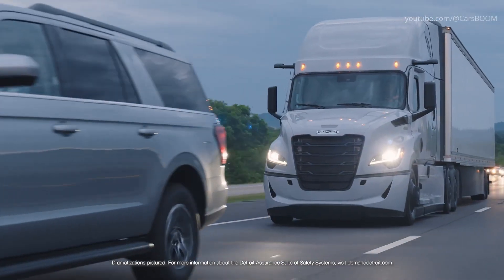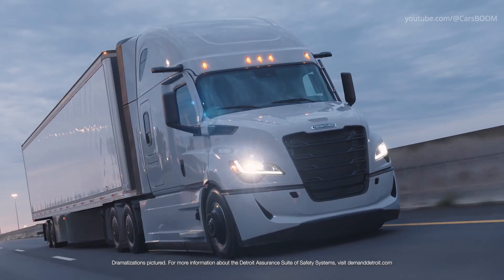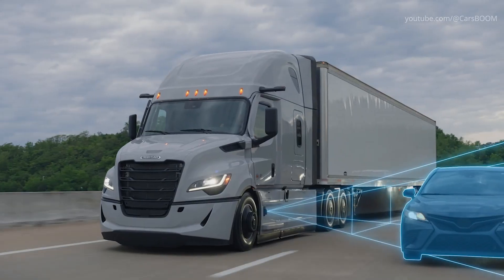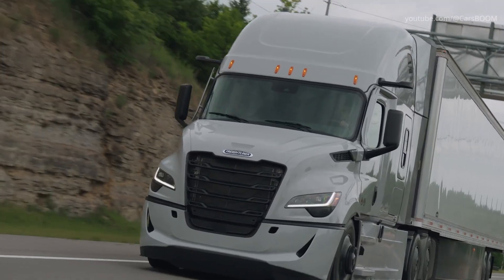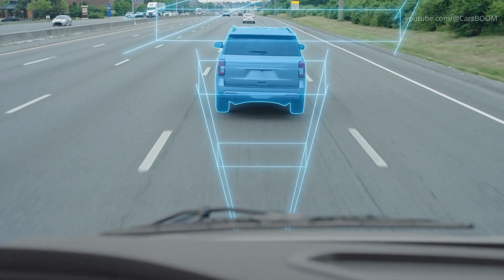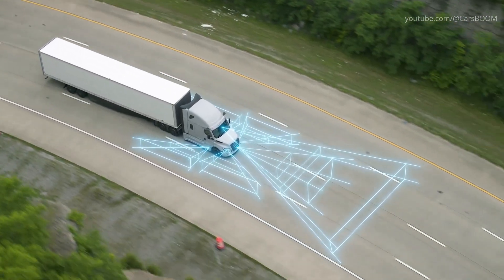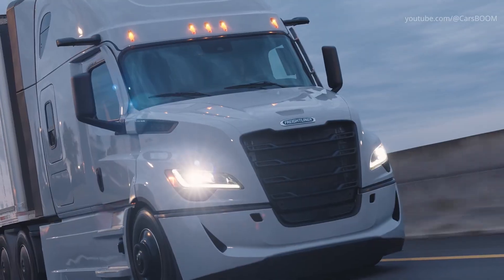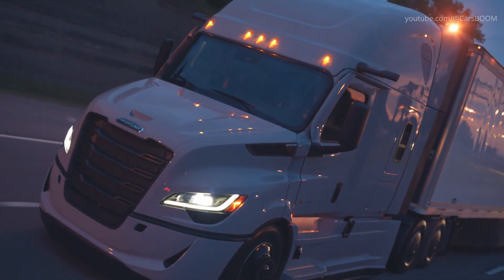Detroit Assurance with Active Brake Assist 6 for the next-generation Freightliner Cascadia employs all-new long-range radar, new short-range sensors, enhanced camera, and upgraded software for greater object detection. Together, the full Detroit Assurance suite of safety systems is designed as a complement to the driver, keeping your truck, your fleet, and your driver safer on the road ahead.